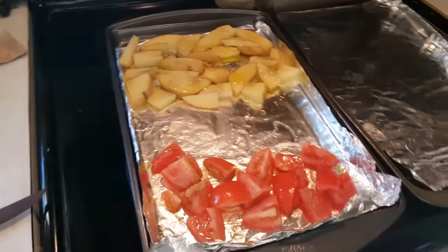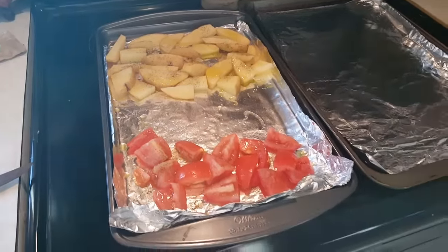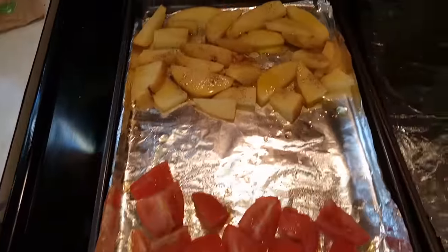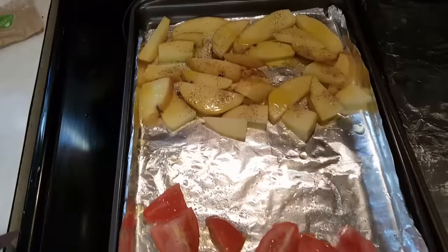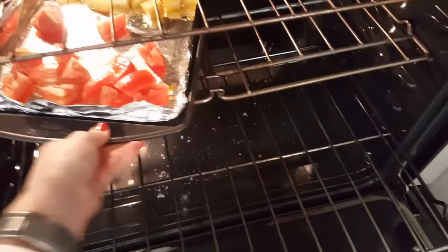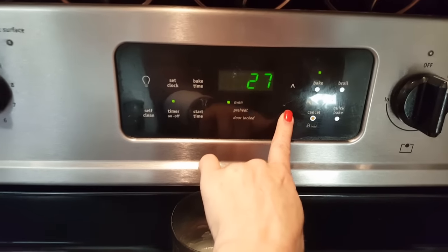Done! Now, because potatoes take about 25 to 30 minutes and the chicken only takes about 20, I'm going to go ahead and put them in first. I like my food to be done at the same time — I don't like to wait because the entrée gets cold. I have mine separated pretty well on the sheet; I don't like my food to touch, and I wasn't excited about tomato juice on my fries. Into the oven! About 25 minutes and we'll see how things go.